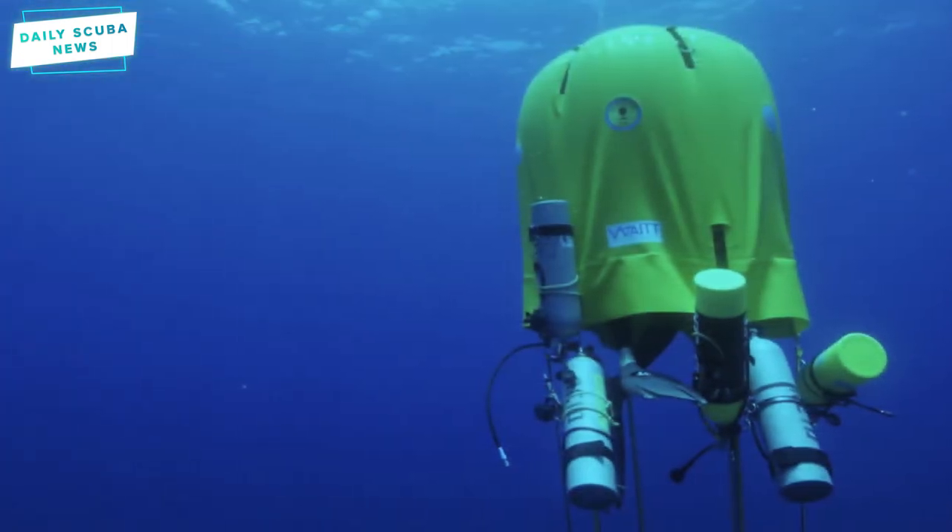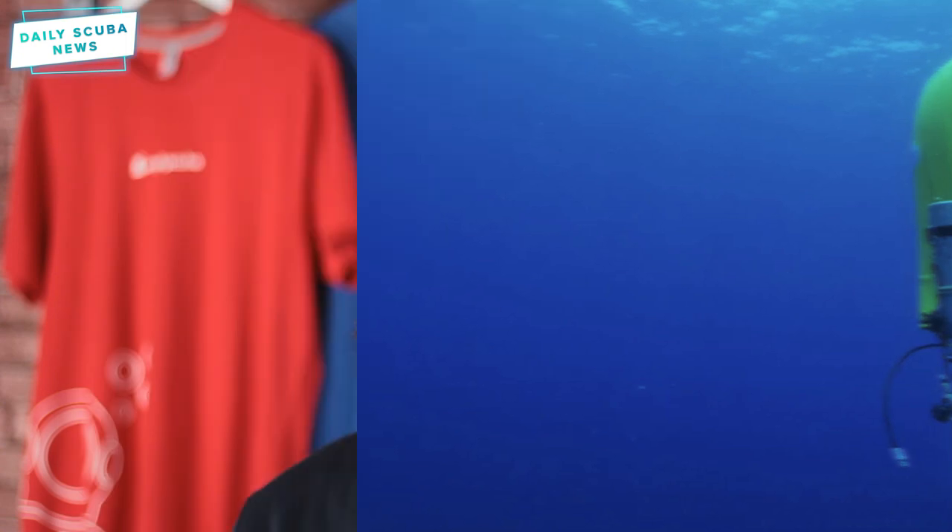The Ocean Space Habitat was recently patented by New York University researcher Winslow Burlesden and National Geographic explorer Michael Lombardi. The current design makes it possible for divers to stay underwater longer than ever before and may help influence future off-world settlements. They're planning redesigns for separate compartments and sleeping areas with space travel in mind, so we can not only visit other worlds but stay there and set up camp.